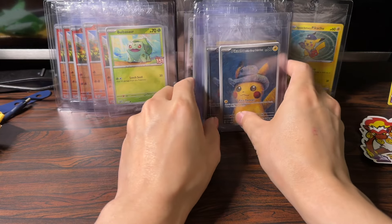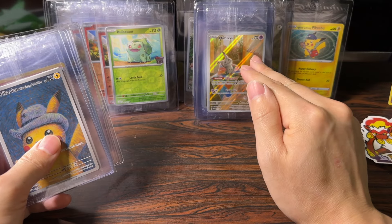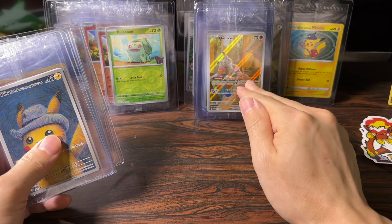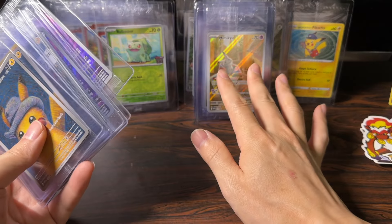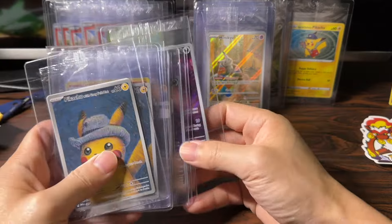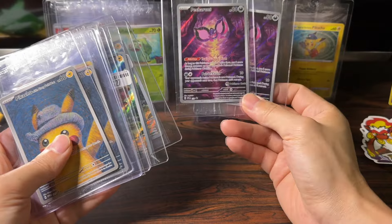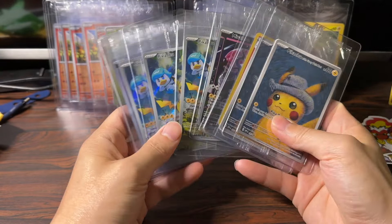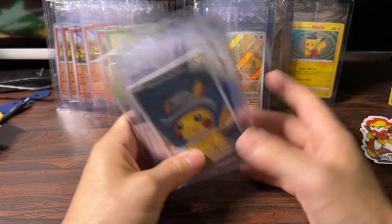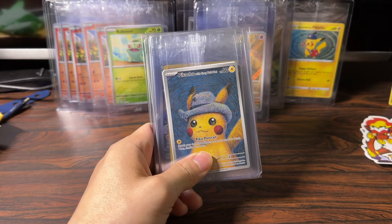I do have a little bit more to show, but I really wanted to highlight the fact that these Pokemon Center full art stamped promos from the Pokemon Center ETB are a must-buy investment for the long haul. It's okay if you don't buy the whole ETB — just the stamped promos are definitely worth it. If you guys enjoy this video and like this kind of content, please subscribe to the channel — it will help us out immensely. I'll see you guys next time.